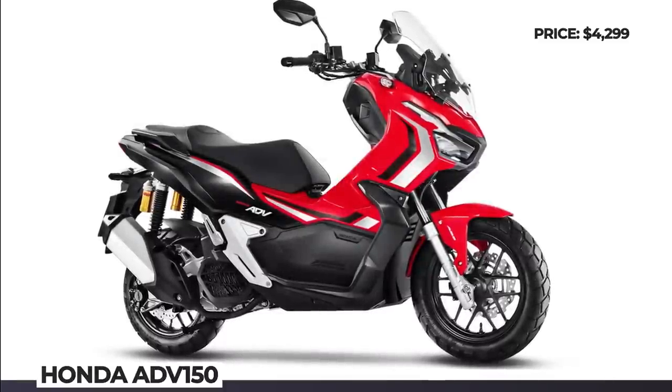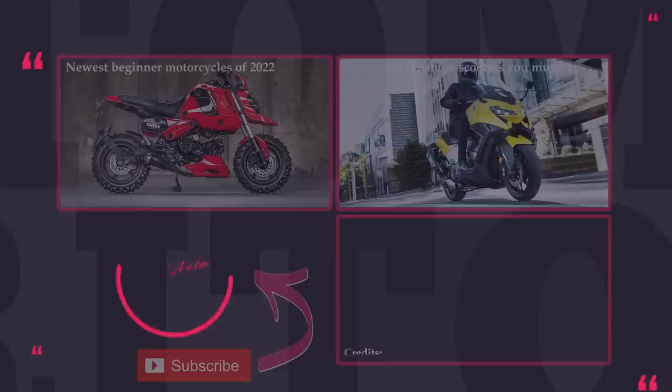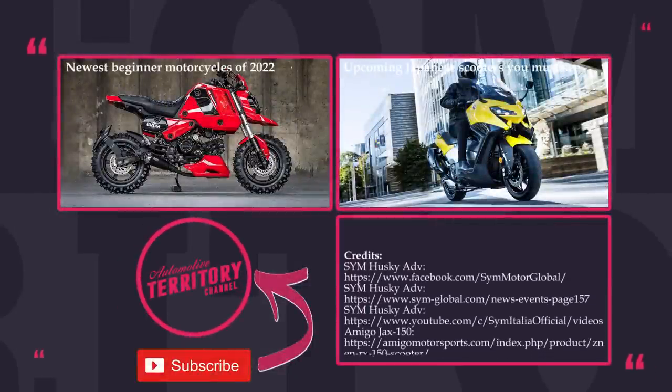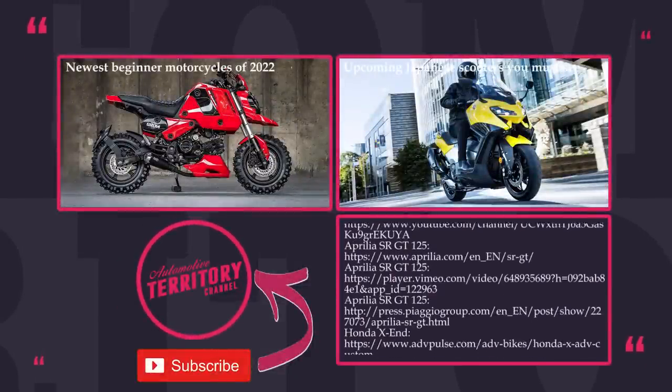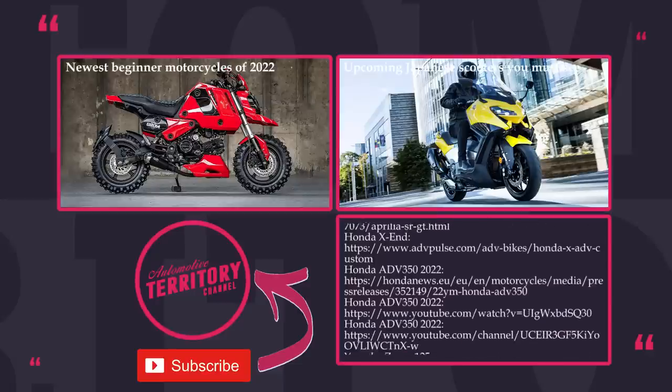How do you like the new class of adventure scooters? Are these legit off-roaders or should they stay on the pavement? Let's discuss in the comment section — and don't forget to mention which model you would prefer to ride.